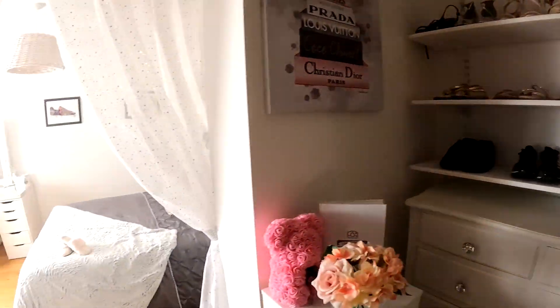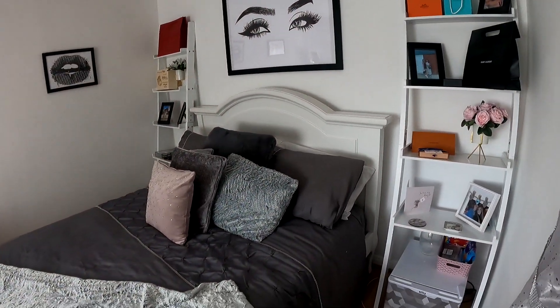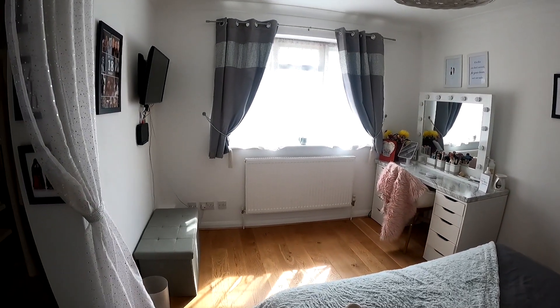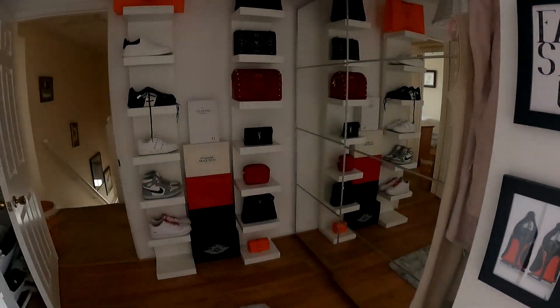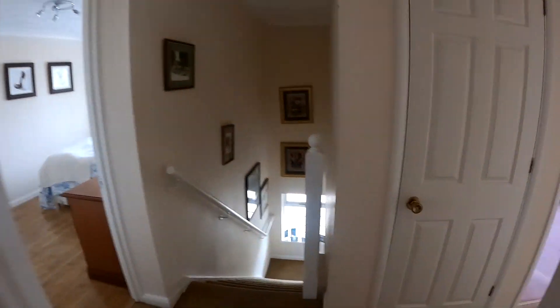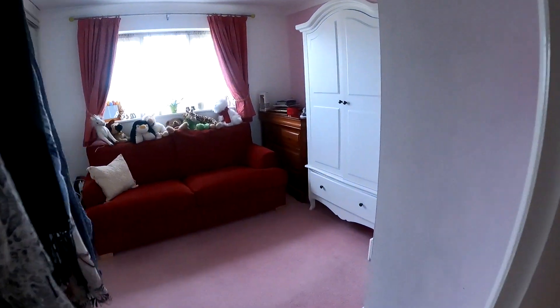Coming through into the bedroom space now, you can see a lovely double-sized room with plenty of space for a double bed and plenty of storage as well. We'll go through and take a look at another bedroom with fitted wardrobes, then take a look at the bathroom, and then of course take a look at the final bedroom with its en-suite.